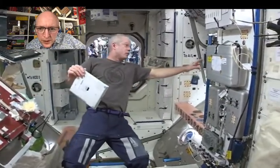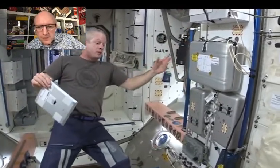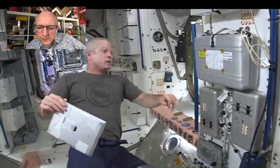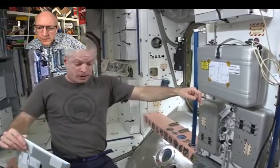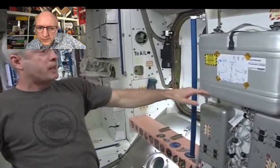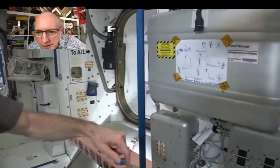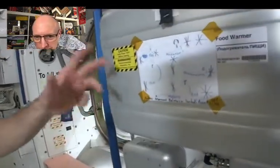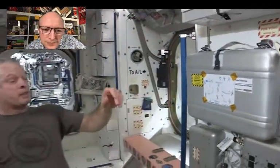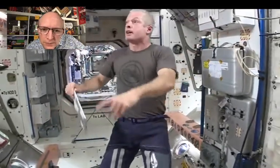Right here is our food warmer — we take packets of food, throw them in here, and heat them up. This is also where we display art of the week — pictures sent from the kids of people who work on the ground team, which they truly appreciate. They have a new piece each week. They call it refrigerator art — put it on the heater because they don't have a refrigerator up here.